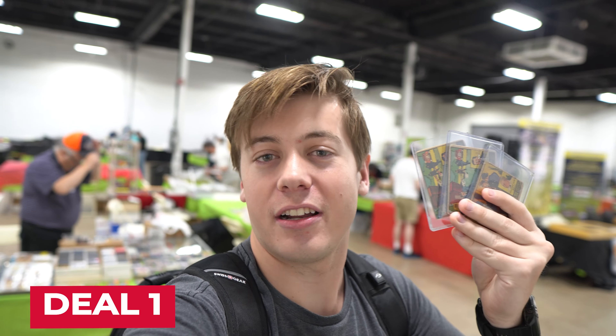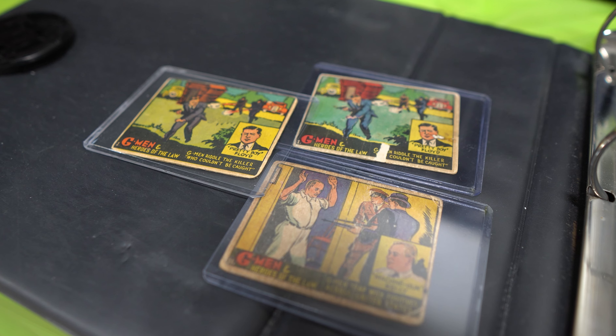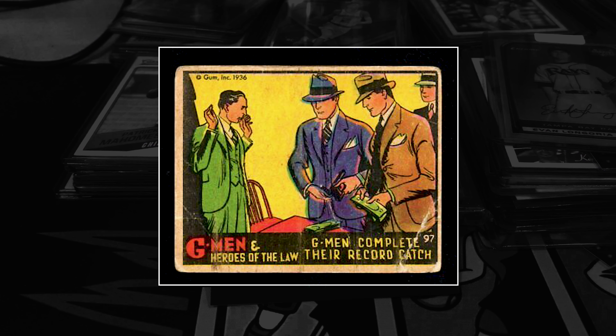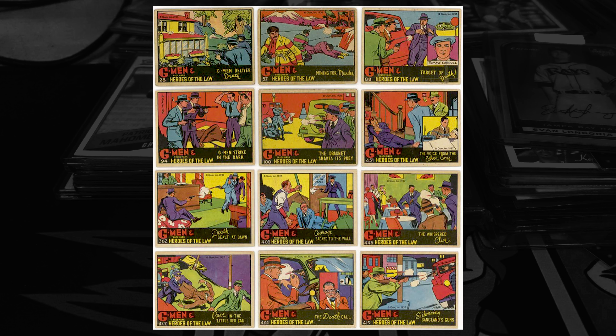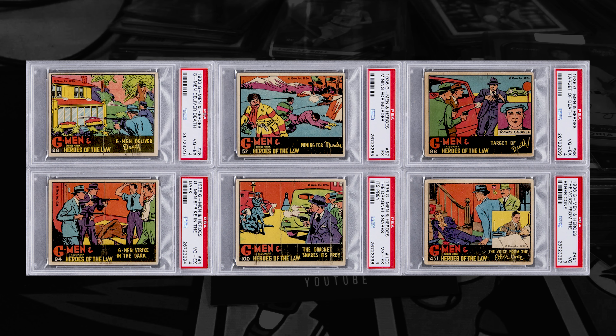First purchase here at the show — we've got Machine Gun Kelly and Pretty Boy Floyd. Grabbed these three cards for $10. If you aren't familiar with G-Men, they're one of the most iconic non-sports card sets. It was created by Gum Inc., also known as Bowman. There are a lot of intricacies with the set based on numbering, copyright year, as well as some being hand cut — but those are discussions for another day.